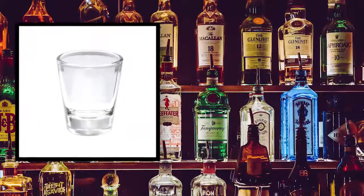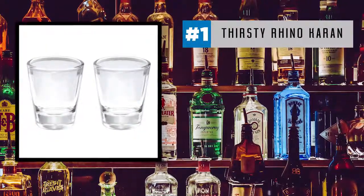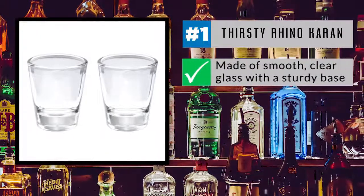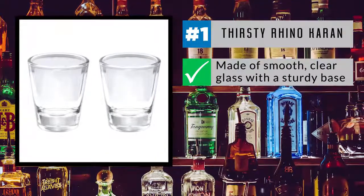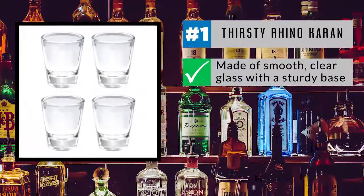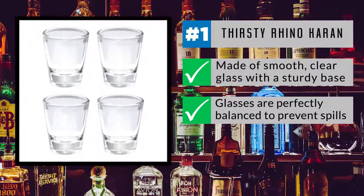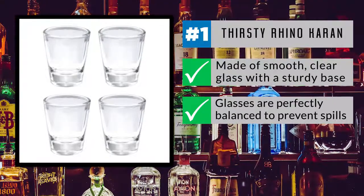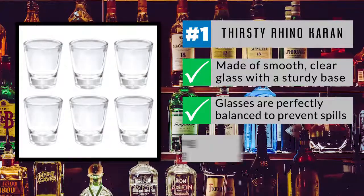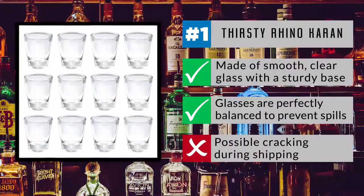The number one spot goes to a true classic, the Thirsty Rhino Karen shot glass. Made of smooth, clear glass with a sturdy base, this traditional one-and-a-half-ounce shooter is cause for celebration. Great for a home bar, catering hall, or restaurant, these glasses are perfectly balanced to prevent spills. Just pour and serve everything from whiskey to espresso, and get ready to celebrate. One minor drawback is possible cracking during shipping, so make sure to check the glasses carefully upon arrival.